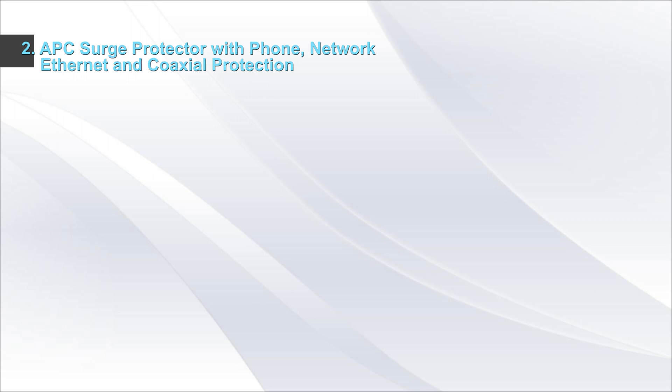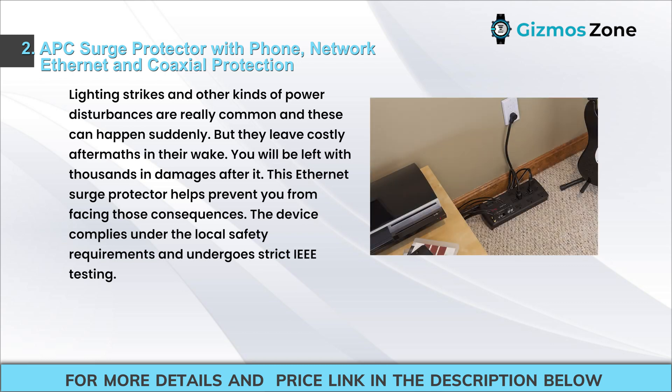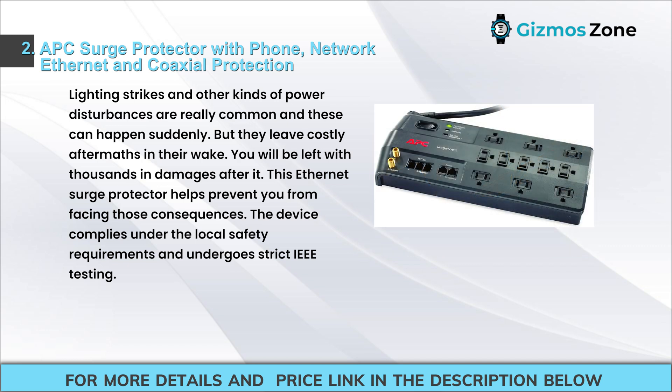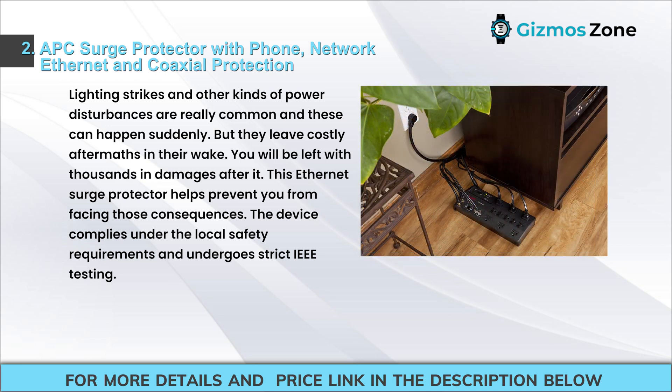Number 2: APC Surge Protector with Phone, Network Ethernet, and Coaxial Protection. Lightning strikes and other kinds of power disturbances are really common and can happen suddenly, but they leave costly aftermaths in their wake, leaving you with thousands in damages. This Ethernet Surge Protector helps prevent you from facing those consequences. The device complies with local safety requirements and undergoes strict IEEE testing.